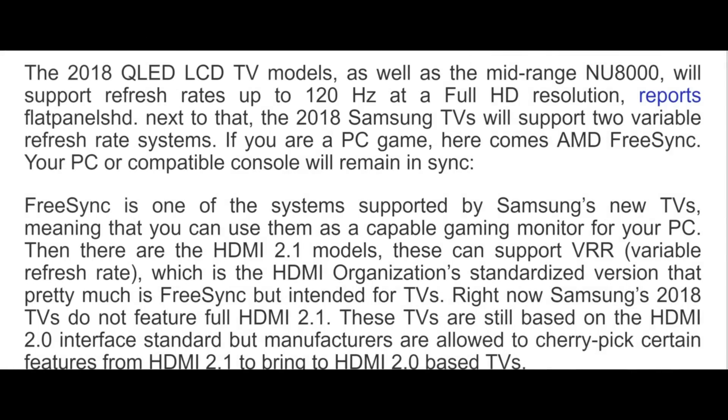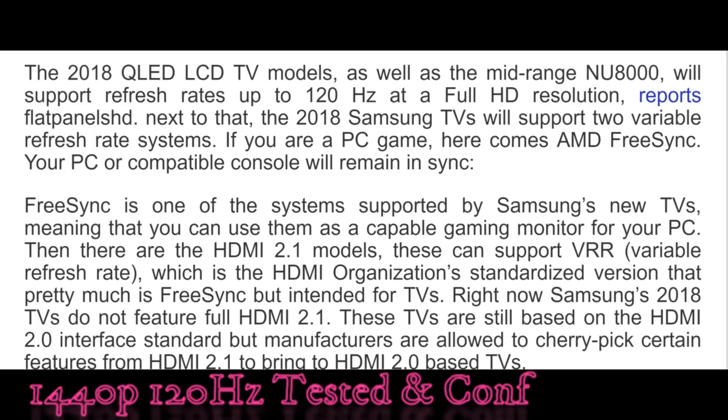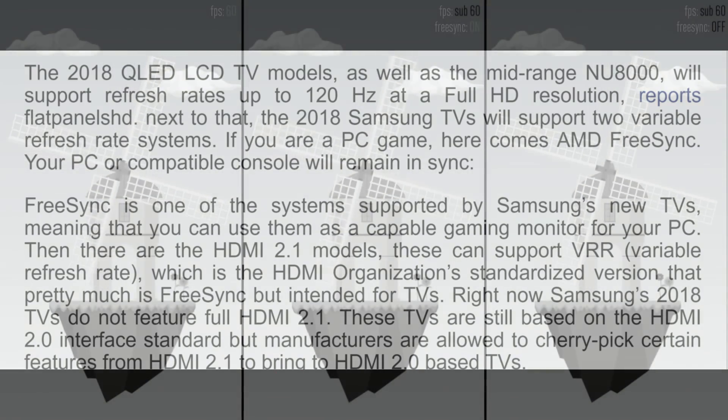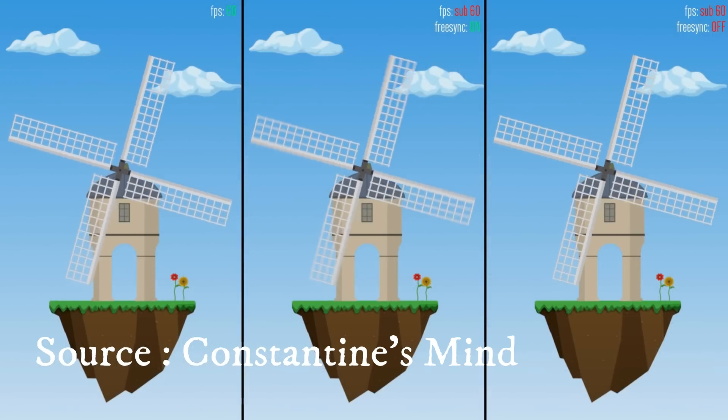The article states that in 2018 the QLED line of TVs as well as the mid-range NU8000 will support refresh rates up to 120Hz at Full HD resolution. The 2018 Samsung TVs will support two variable refresh rate systems on top of that. If you're a PC gamer you can use AMD FreeSync and your PC or compatible console will remain in sync.